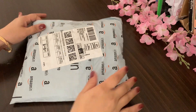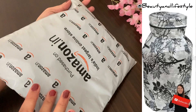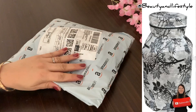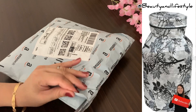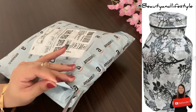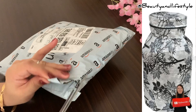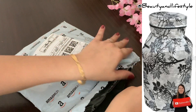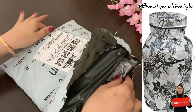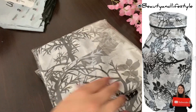Hi everyone, welcome back to my channel. Are you tired of traditional ugly gas cylinders cluttering up your home? We have the perfect solution for you — introducing the cotton washable LPG gas cylinder with dust proof cover. A stylish, eco-friendly and convenient storage solution. The beautiful gray color of the cylinder adds a touch of elegance to any space, seamlessly blending with your home decor.